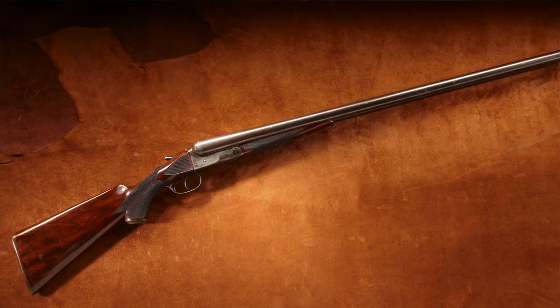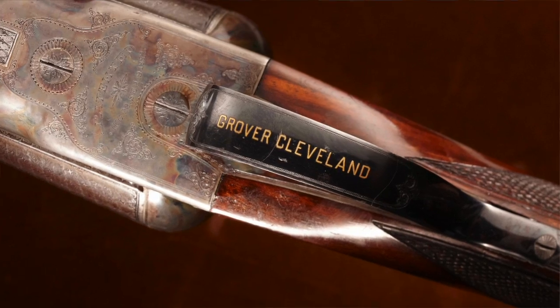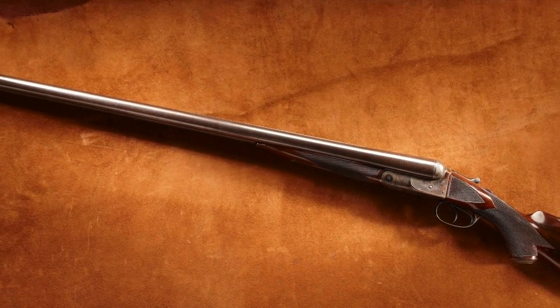This 8-gauge shotgun was made for one of America's biggest presidents: Grover Cleveland. This was his personal 8-gauge shotgun. He was a big man, he was a 300-pounder — he could soak up that recoil. He could handle it. So, yeah, that was his.